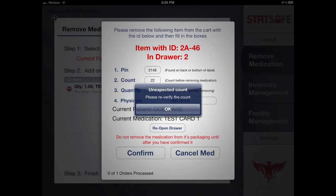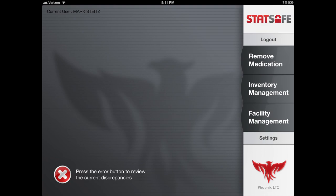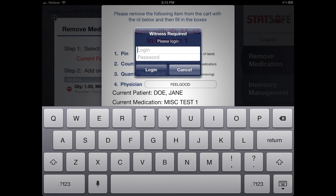If an incorrect blind count is entered, a notification window appears requesting the count to be re-entered. If it is still incorrect, the transaction will complete and a discrepancy icon appears for authorized staff to check the count again, notate, and resolve it. Two additional optional security features are the witness function and single-use access PINs. These features may be assigned to a specific drawer, box, or the entire STAT Safe cabinet system.